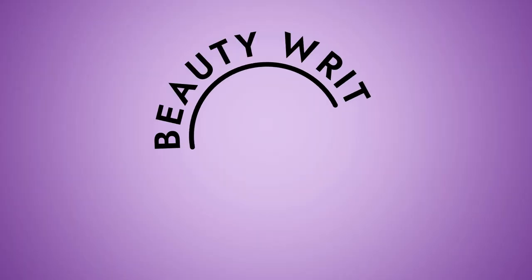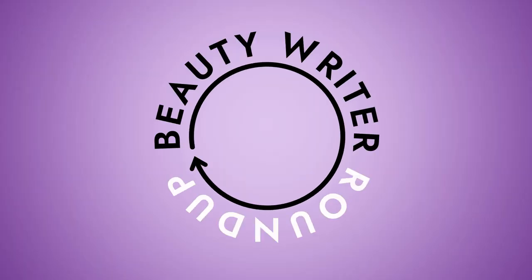Hi guys, welcome to this episode of Beauty Rider Roundup. Today we're going to be talking about lip oils.